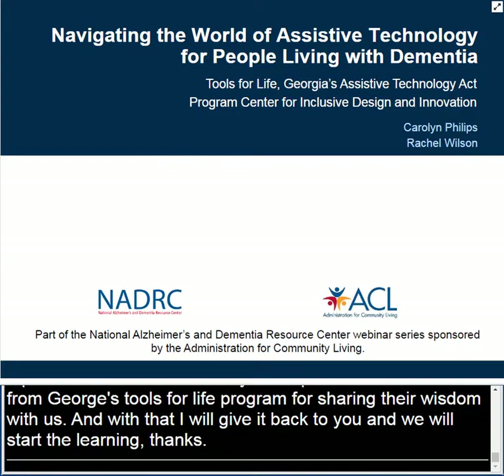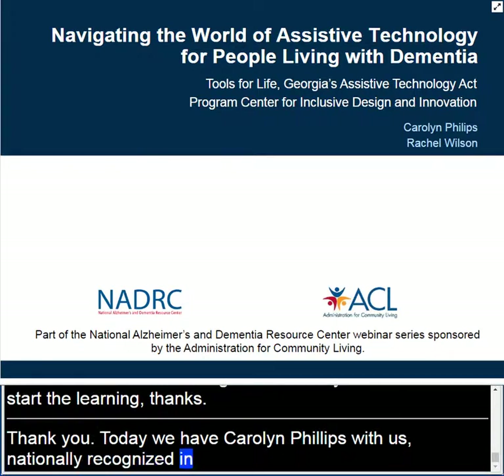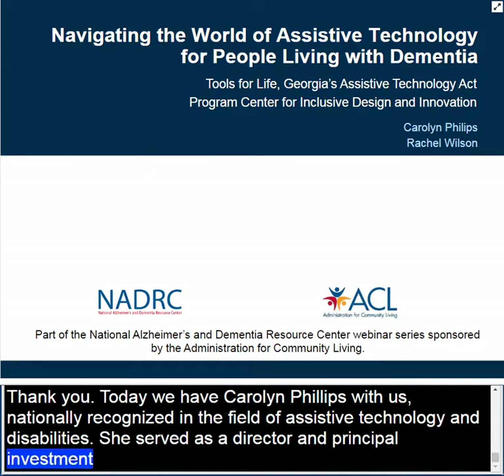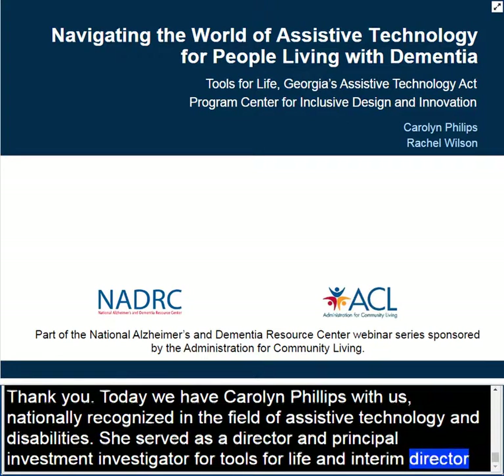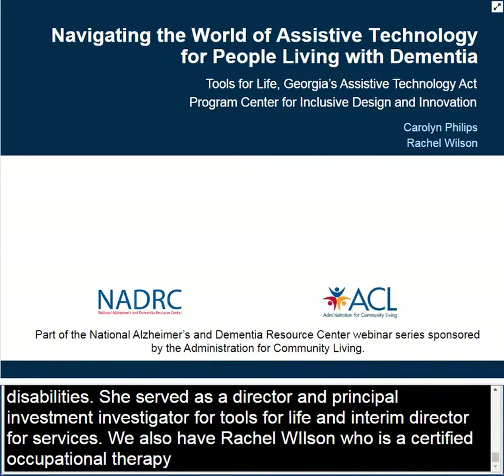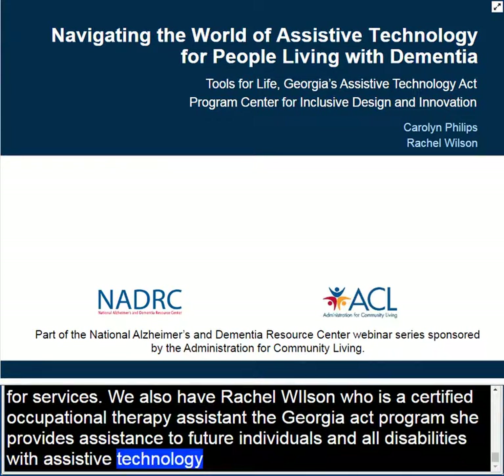So as you heard, today we have Carolyn Phillips with us. She is nationally recognized in the field of assistive technology and disabilities. Carolyn serves as the Director and Principal Investigator of Tools for Life, Georgia's Assistive Technology Act program, and the Interim Director of Services and Education at the Center for Inclusive Design and Innovation at Georgia Tech. We also have Rachel Wilson, who is a Certified Occupational Therapy Assistant and serves as an Assistive Technology Specialist for Tools for Life. She provides assistance to feature-matched individuals of all ages and all disabilities with assistive technology to enhance their daily lives.